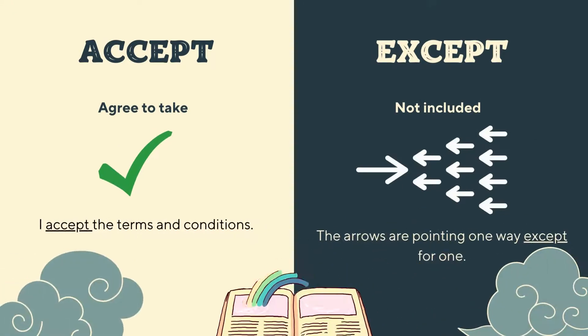Moving on to the next pair, we have 'accept' and 'except'. 'Accept' means you agree — you say yes to something, you agree to take it. For example, if you're signing up for a social media like Instagram, you might have to agree to the terms and conditions, so you accept the terms and conditions. On the other hand, 'except' means not including something. The arrows are pointing one way except for one — the big arrow is pointing to the right, while the small arrows are pointing to the left. So in a sentence: I accept the terms and conditions, except for one.